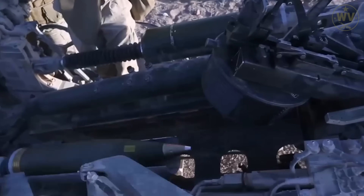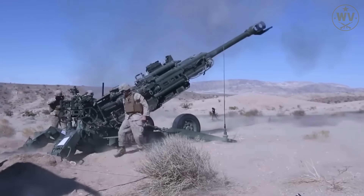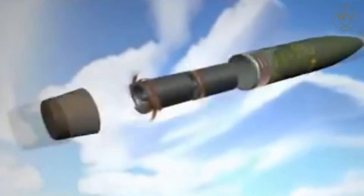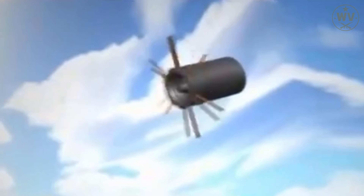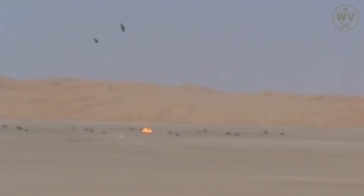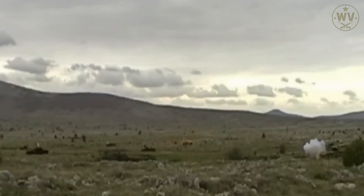Here's what they came up with — a shell that doesn't just explode, it hunts. Imagine firing a 155mm shell from a Swedish Archer or a British AS-90. The gun fires, the shell screams through the sky for 30 kilometers, and then, right around a thousand meters above the battlefield, something magical happens. The shell opens up. Two small, spinning submunitions pop out, each with its own sensors, winglets, and attitude. They start gliding and scanning the ground below, using infrared and laser sensors to pick out tank-shaped heat signatures. And when they find one, they don't just fall — they strike from above, sending an explosively formed penetrator straight through the roof armor.